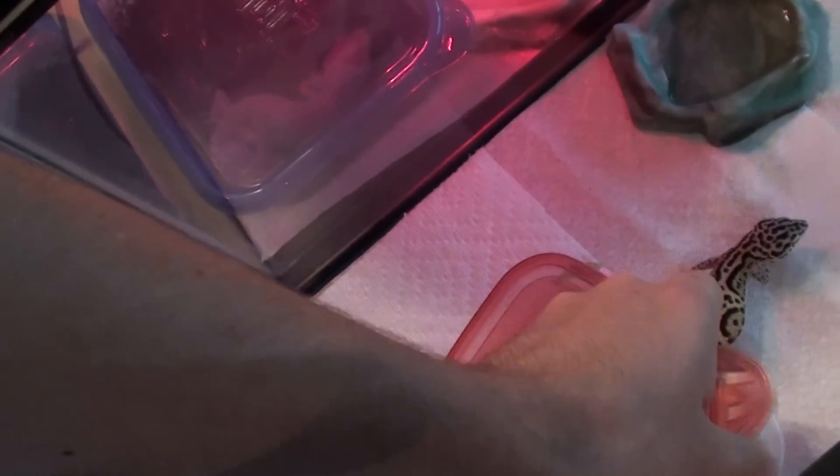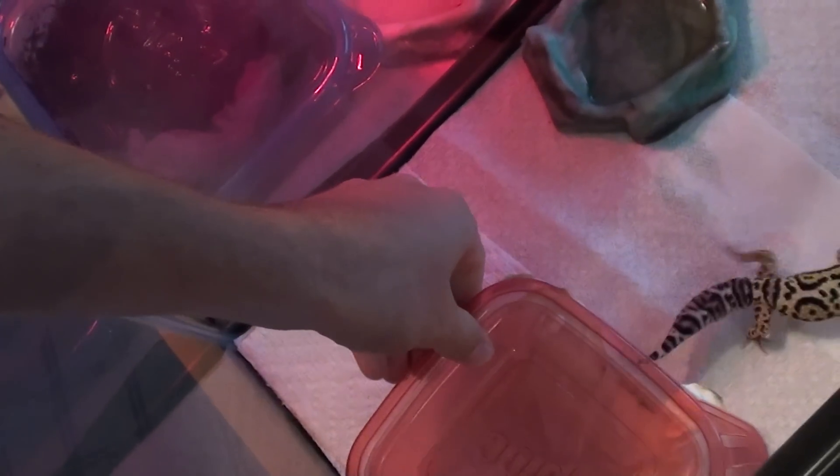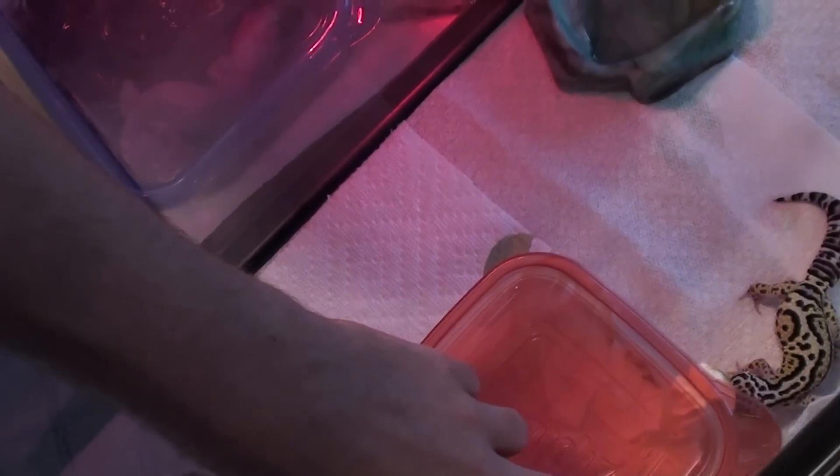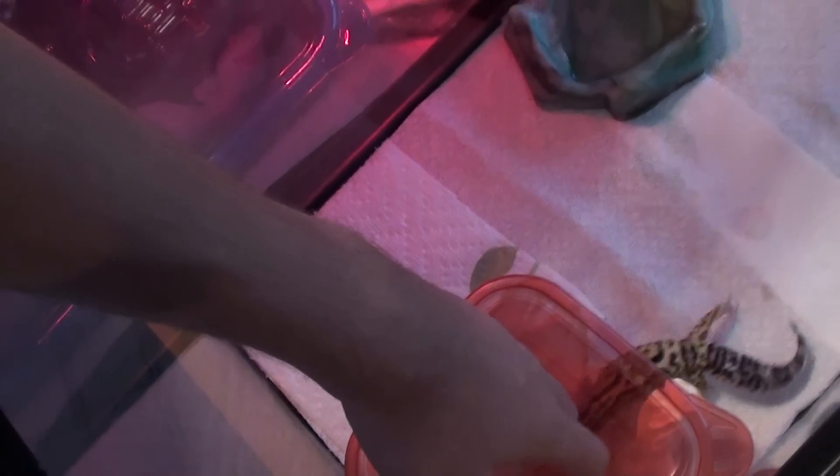There she goes, back into her humid hide — which isn't bad. She has a really great personality. She gets really spazzy in her cage, but once you take her out she's really, really calm, as you can see — she's calming down.